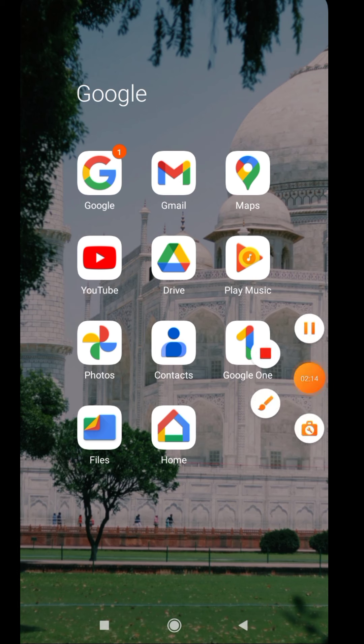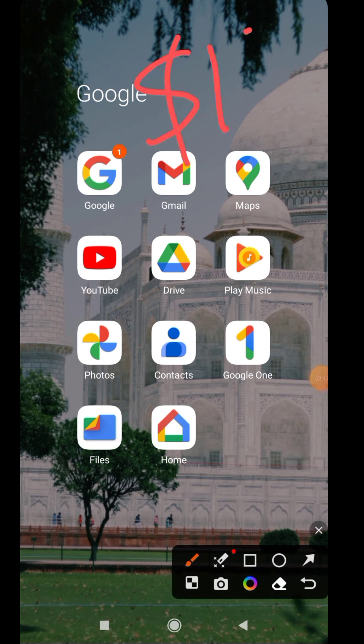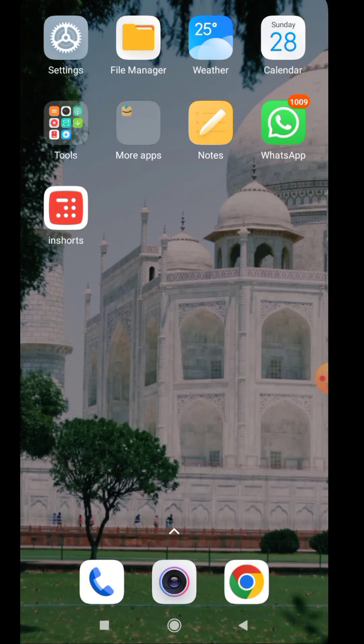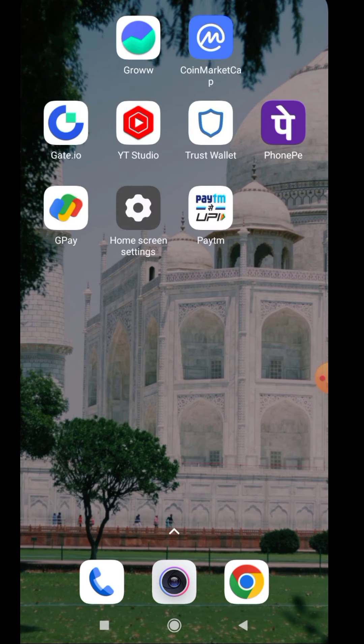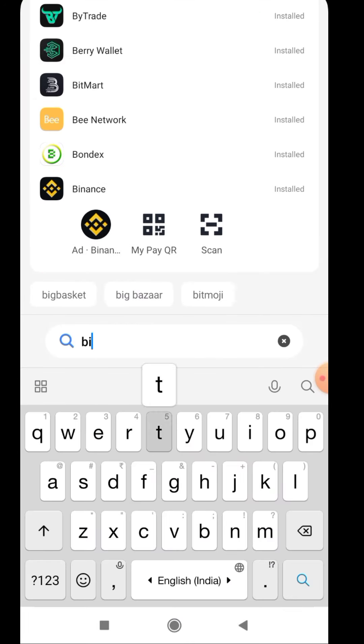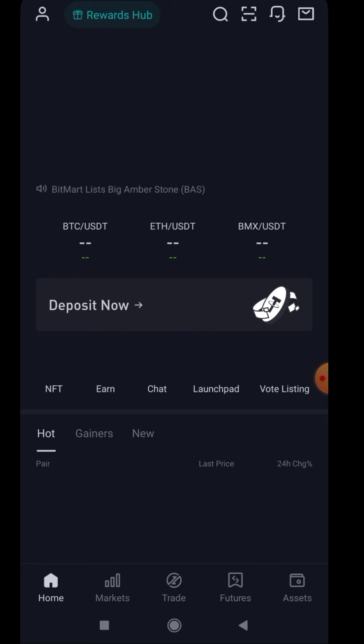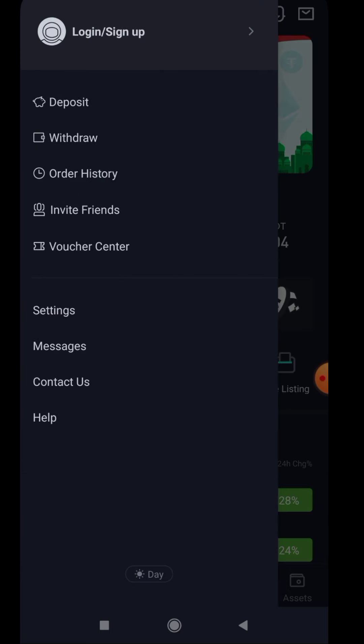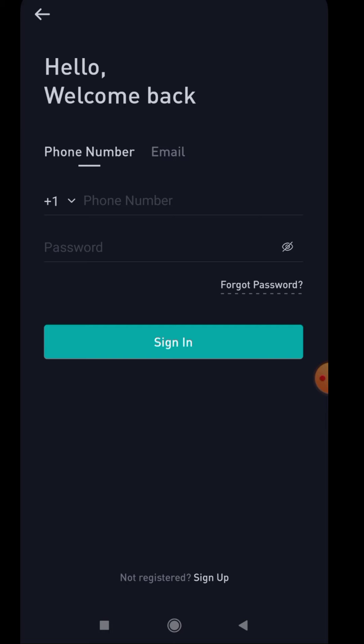Moving on to this airdrop — it will be a 1,500 dollar pool and we just need to complete a few tasks to get almost 60 dollars each. First of all, you need to have the exchange called BitMart Exchange. This is how it looks — everyone should have it. If you don't have BitMart Exchange, I'll be giving you the links in our Telegram channel where you can download and create your account. You can just log in, put your KYC details and complete it.